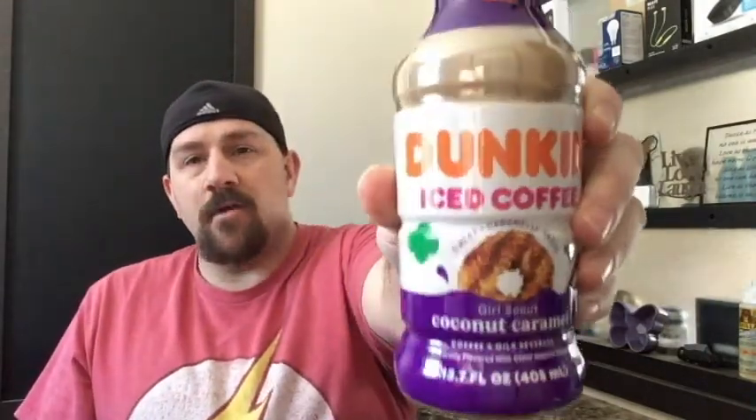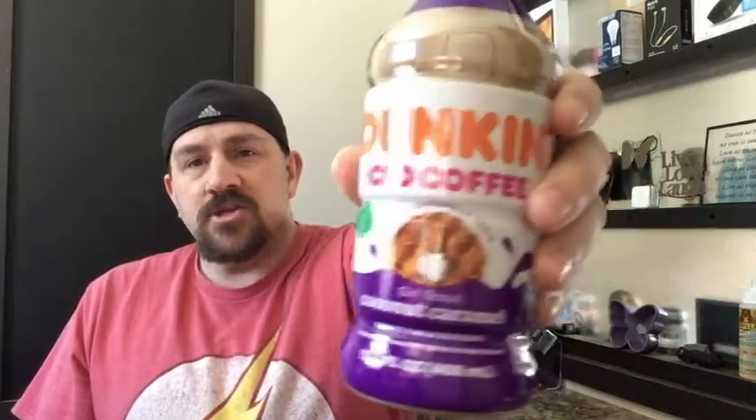Welcome to Review Time with Tim. Today I have another Dunkin' Donuts iced coffee review coming straight from the Girl Scouts knocking on your door. We have the Coconut Caramel iced coffee review. As always, subscribe to my channel, thumbs up, comments below, and let's get into today's Dunkin' Girl Scout Coconut Caramel Cookie Review.